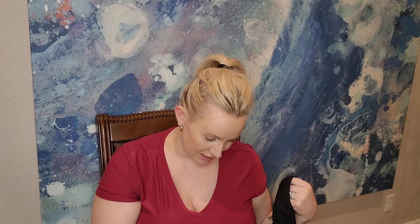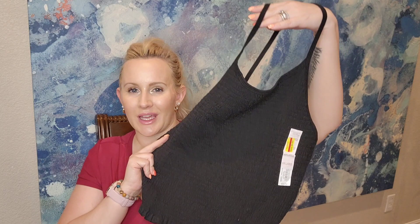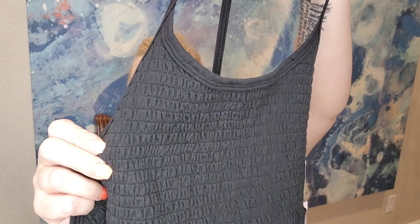I got another dress by So — same design as the towel dress but in regular cotton material. Size extra large and it was $7.20. I also got a black crop top I haven't tried on yet — it might be a little big at extra large. It's just for lounging around the house. It has a cool razorback design in the back. Brand is So and the price was $6.